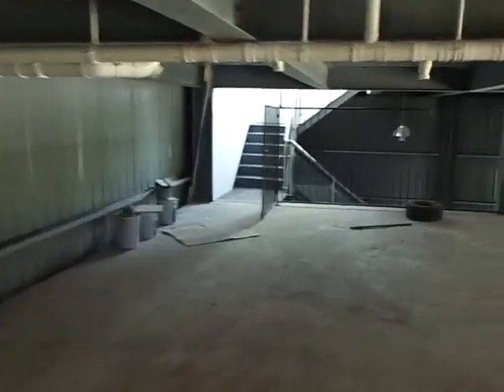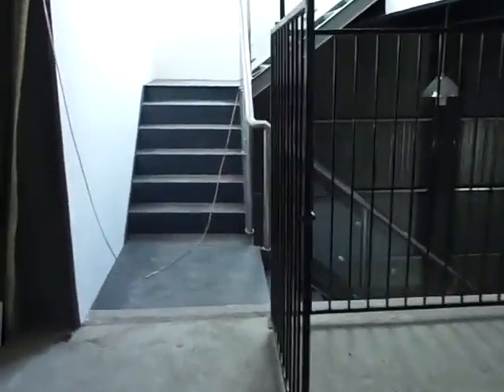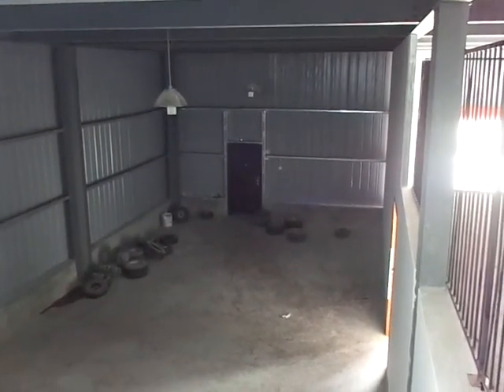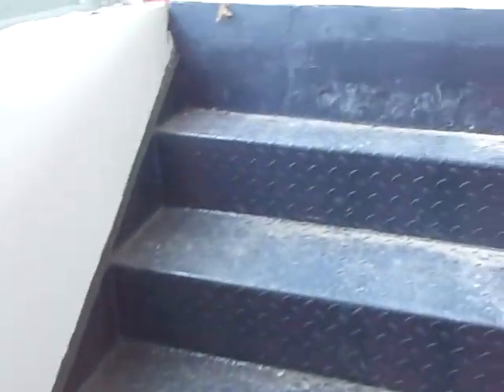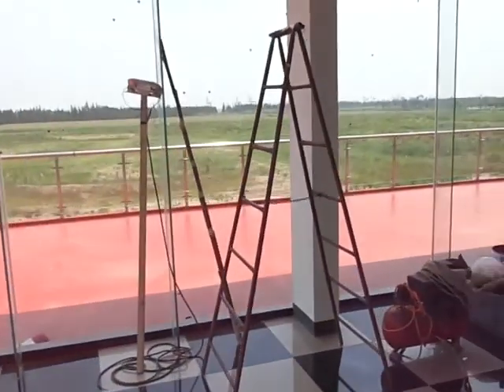We'll head back upstairs to the air conditioning. What will happen is the rental groups that come down will go out that door to the rental carts parked outside. When they're done, they come in and take their stuff out of their lockers, put their helmets up, and then come back upstairs to the reception. Only members will be allowed in the shop.